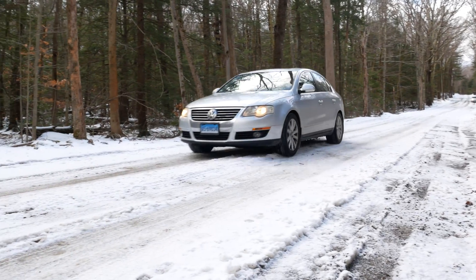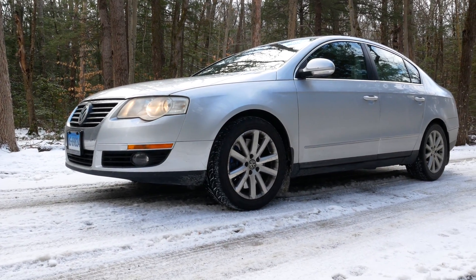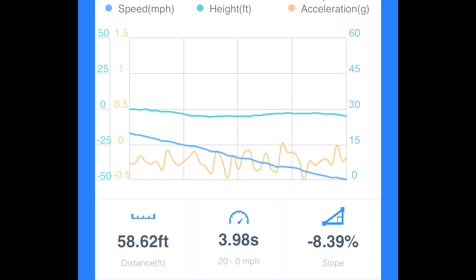She doesn't like to stop — she launched pretty good, but man, does she not like to stop. Getting up to 20 miles an hour took 50.94 feet and 3.71 seconds. Braking back down to zero took 58.62 feet and 3.98 seconds.